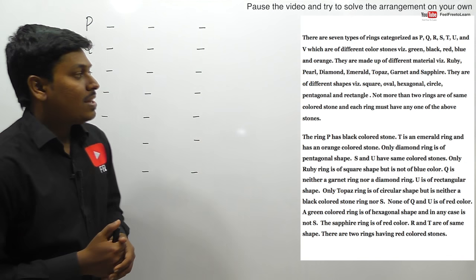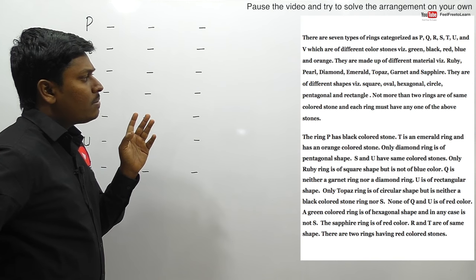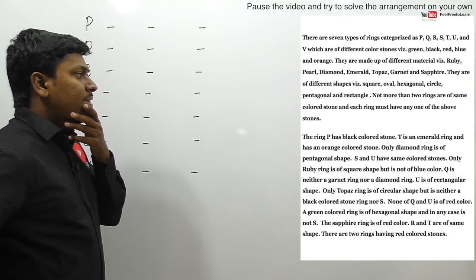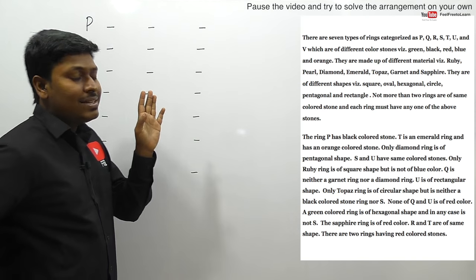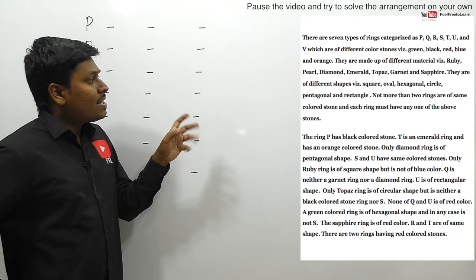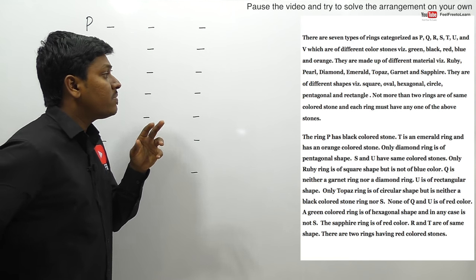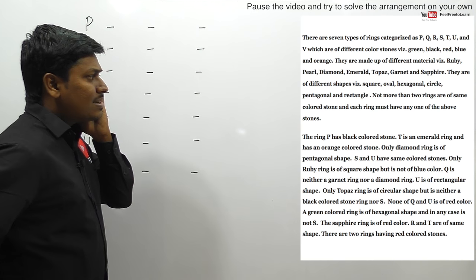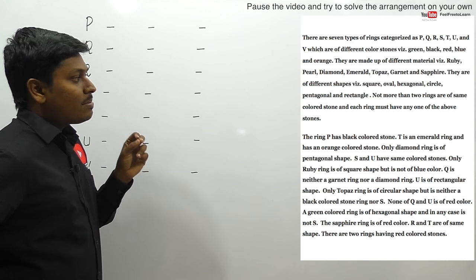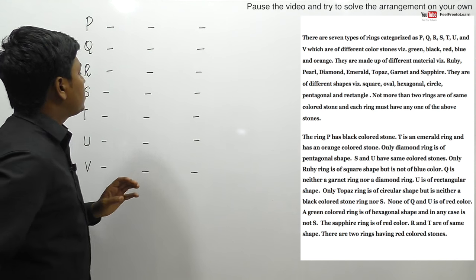Let me move on to the second interesting arrangement question. There are seven types of rings, P to V, which have different colored stones: green, black, red, blue, and orange. They are made up of different materials such as ruby, pearl, diamond, sapphire, granite, and emerald. There are also different shapes of rings: square, hexagonal, circle, pentagonal, and rectangle. Not more than two rings have the same color stone, and each ring must have any one of the above stones.